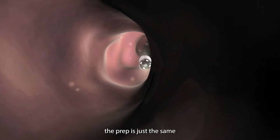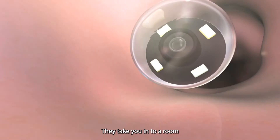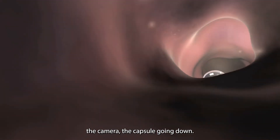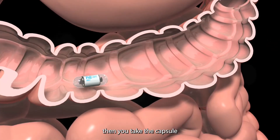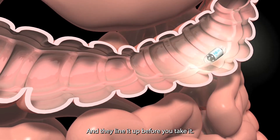The prep is just the same as what you would take for a colonoscopy. Going into the room, they put a belt on you because it's got to read the camera. The wee capsule going down — you put the belt on, then you take the capsule and swallow it, and they line it up beforehand. It feels like wearing a bum bag, really.